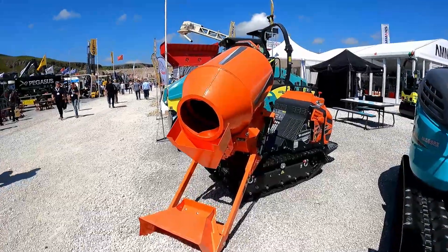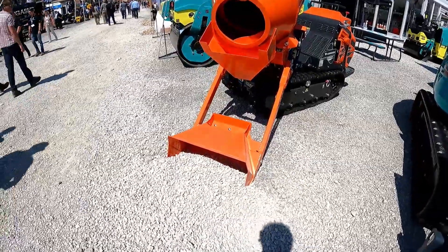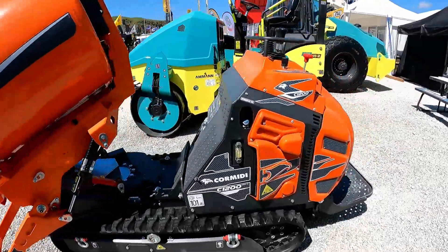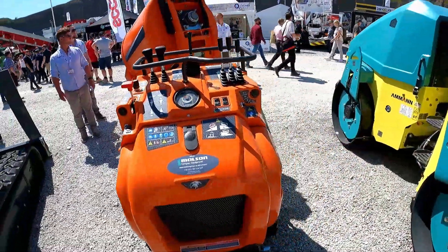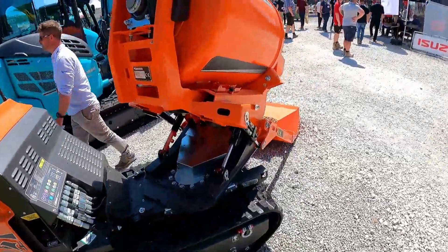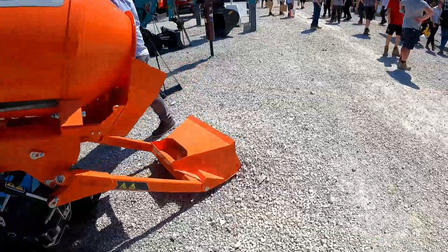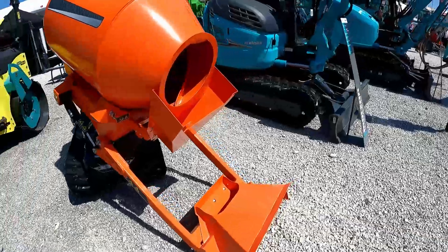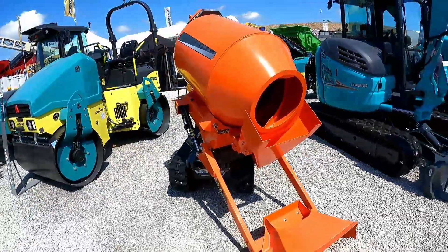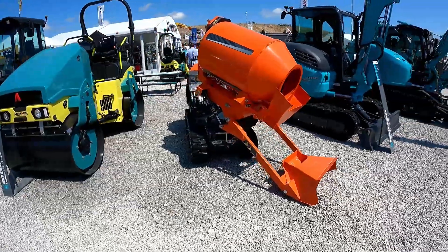Here's a machine for when your labour doesn't turn up in the morning and you can load yourself — it's like a bell mixer on a big tracked barrow frame. What a weapon. I guess you can drive into your pile, load her up, and drive it to where you want to pour it. Hate to think how much it costs though.